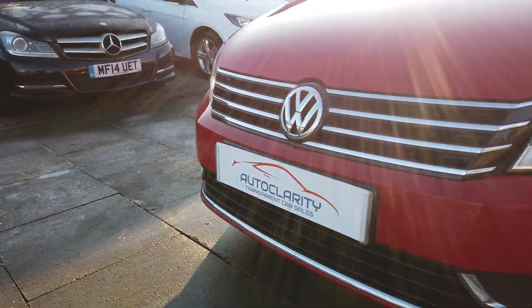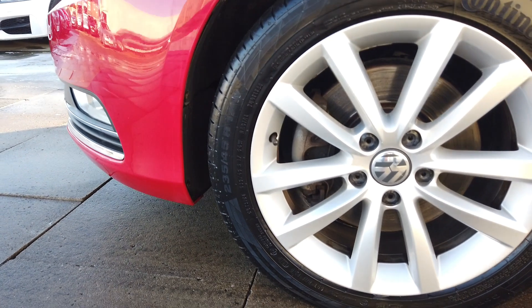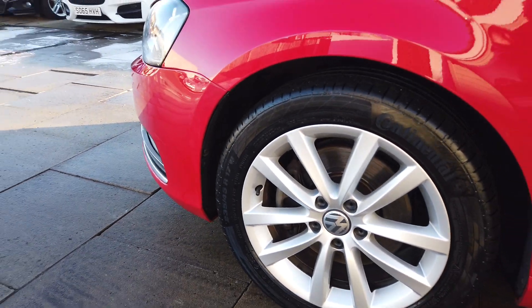As you can see, you've got your parking sensors at the front there. The front alloy is immaculate with a Continental tyre and probably five or six millimetres of tread on that one.